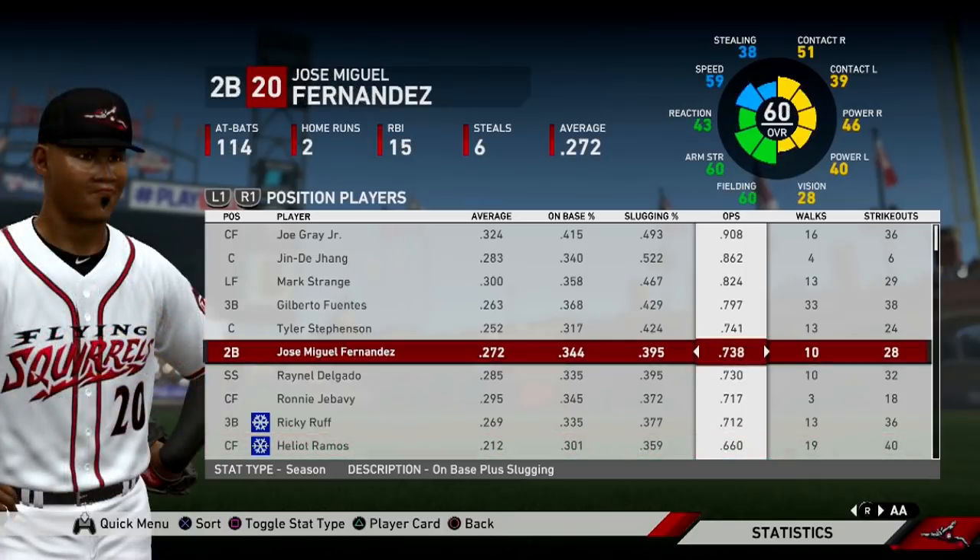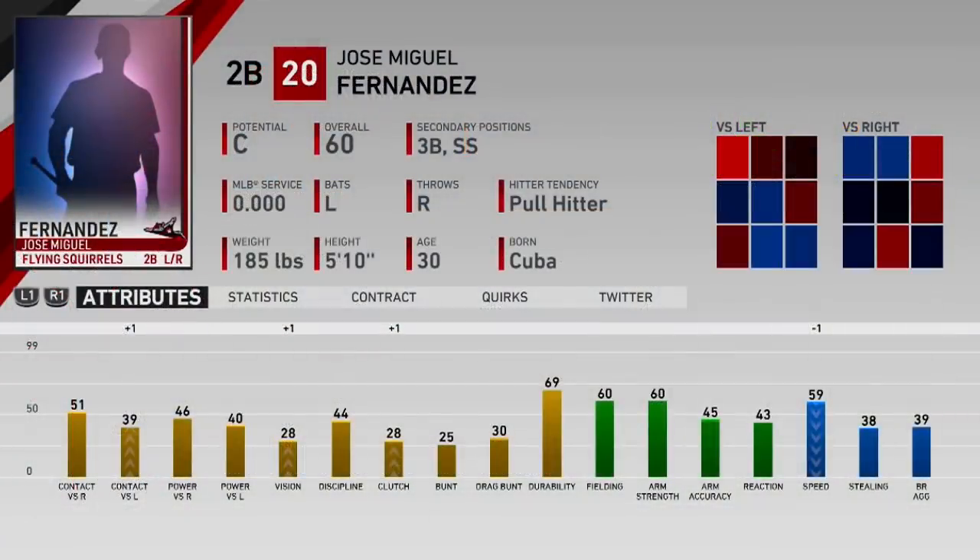Jose Miguel Fernandez is someone who absolutely has no future on this team — I signed him purely for depth. But I'm mentioning him because if you were around for the Oakland Athletics franchise in MLB 16, you'll definitely remember Jose Miguel Fernandez. He was our everyday second baseman in that series and a damn good player. So throwback to that series with Jose Miguel Fernandez.